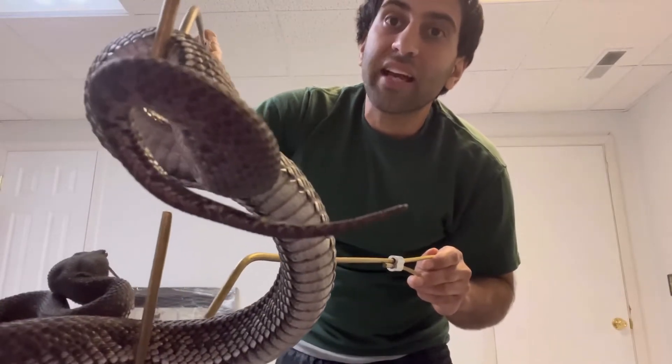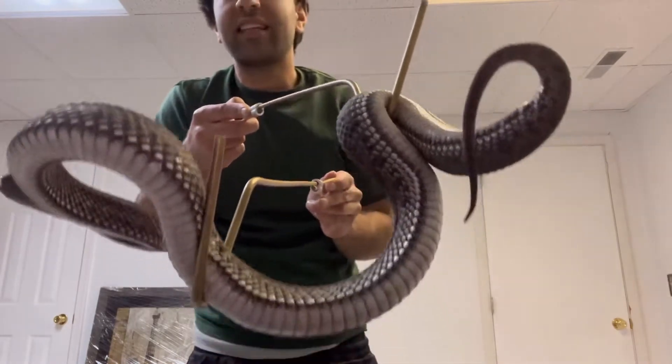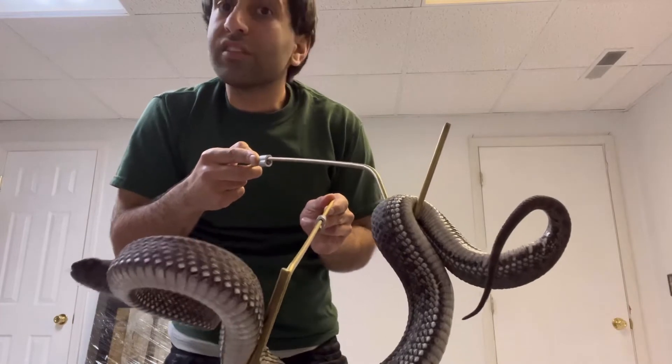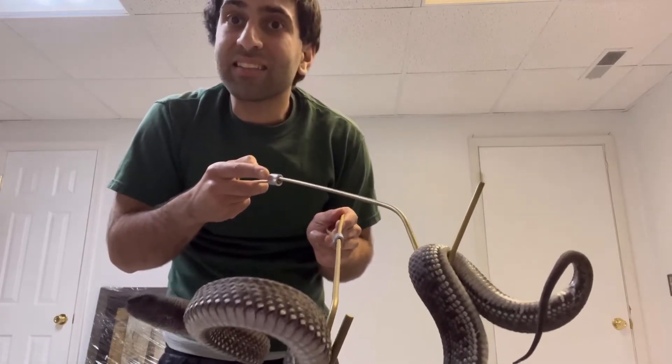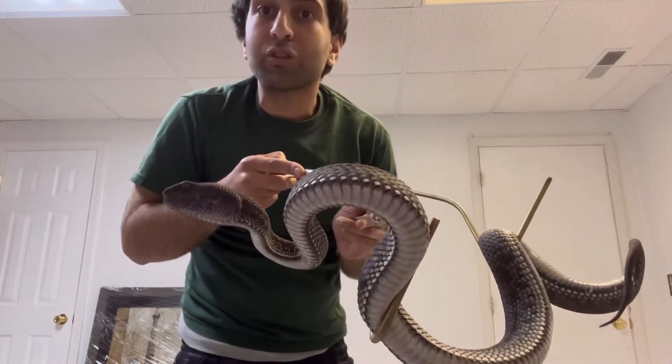Shaking of the tail, like a rattlesnake — many snakes use that as defense. If it's in the leaf litter it makes a sound, and even if it's in the mangroves, hitting against the branches makes sound to scare away potential predators.